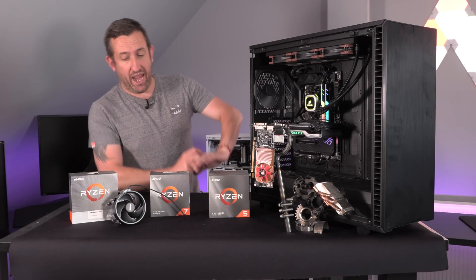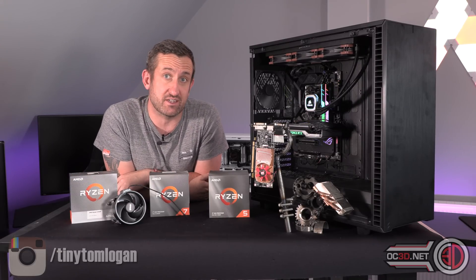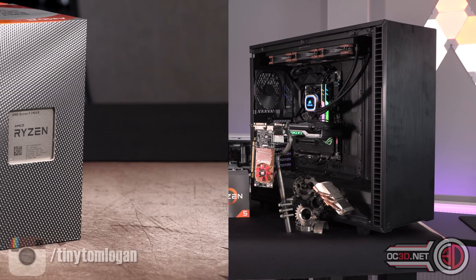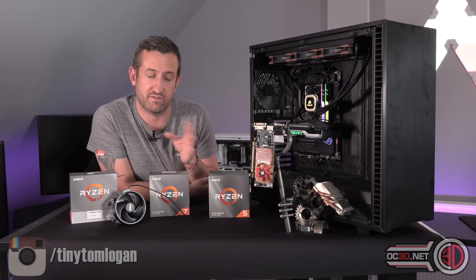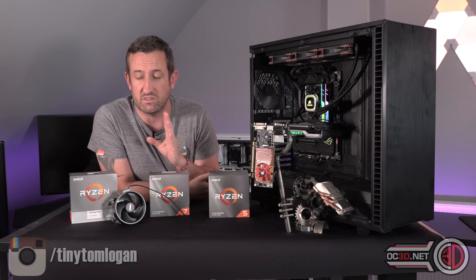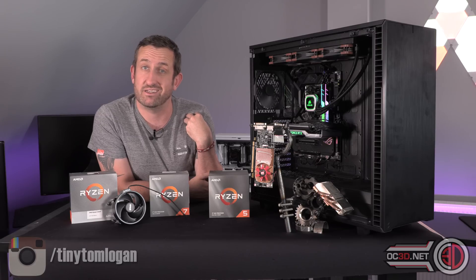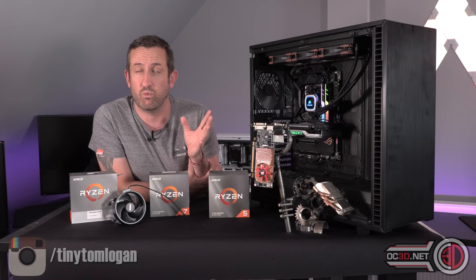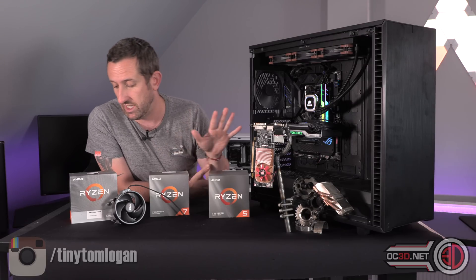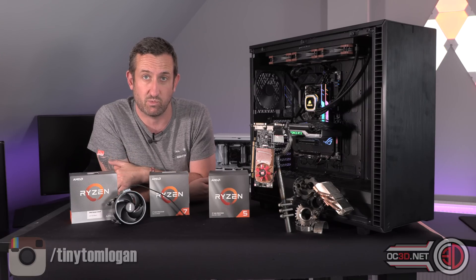I have done the testing on these, and for the first time I've actually got the 3950X in the graph as well, because AMD simply sent me a 3950X so I can get it tested, both stock and overclocked, to have it in my graphs. It gets brought up in all the reviews — people think I've purposely taken it out — but if I haven't done the testing myself, it's just not in the graph. AMD were very kind to send one so you could see it in comparison to these as well.